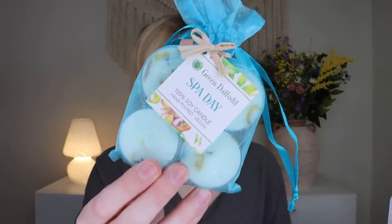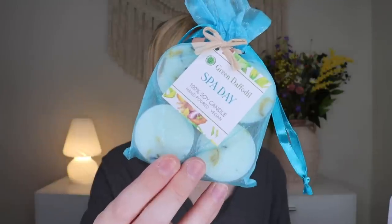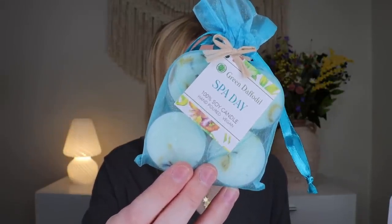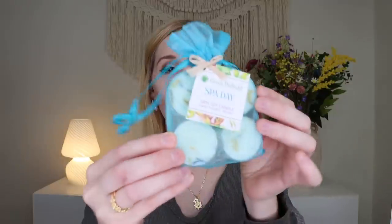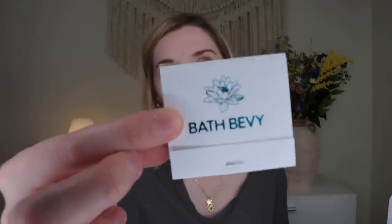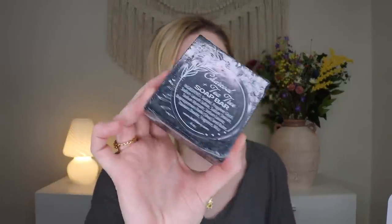Next we have something from Green Daffodil — their Spa Day Tea Lights, a four-pack. It says green tea, aloe, and lemon blend together for a clean relaxing smell with added dried blue larkspur and calendula petals for color. They smell very, very nice — a light, spa-like, refreshing, sweet scent. Every time you get candles in the box, she also provides some matches, so you get a little matchbook.